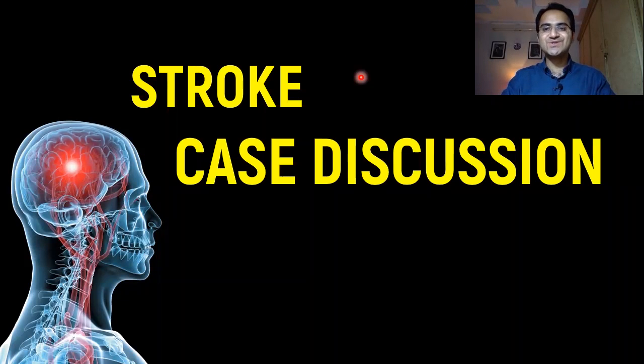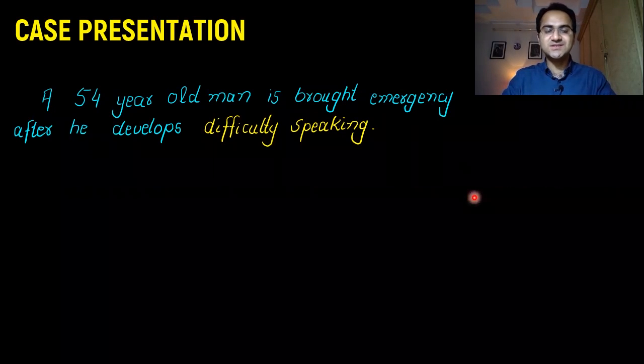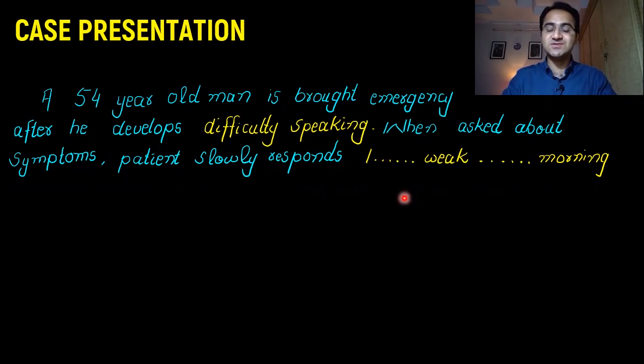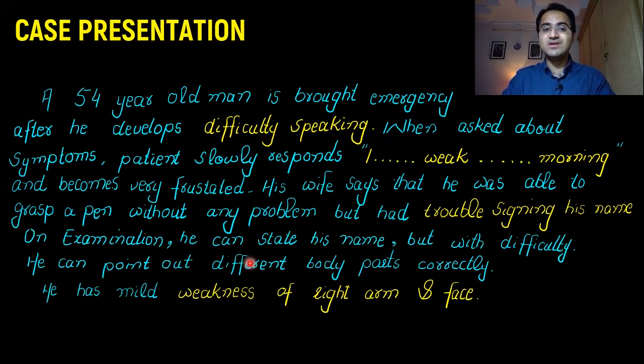In this video from our stroke treatment and management series, we have a case discussion. A 54-year-old man is brought to the emergency department after developing difficulty speaking. When asked about his symptoms, the patient slowly responds 'I... weak... morning' with pauses between words. The patient becomes very frustrated. His wife says he was able to grasp a pen without any problem but had trouble signing his name.